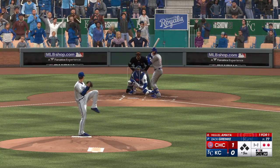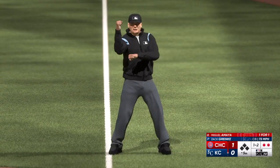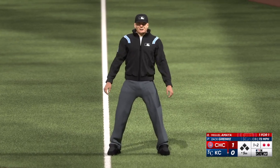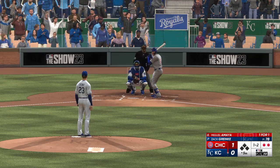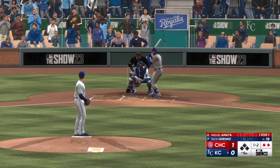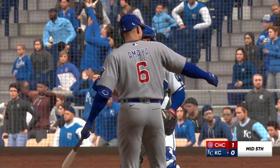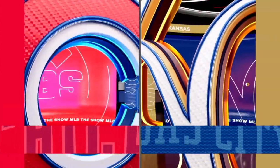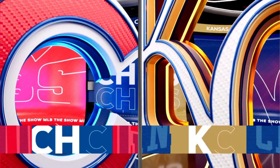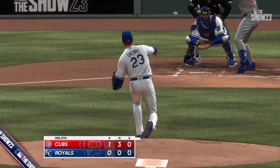Two down — checks his swing, appealed to first and Freddie Ferguson says he went around. The one-two — goes down looking. Impeccable command in that one: three batters, three strikeouts. That's electric stuff out there on the mound.